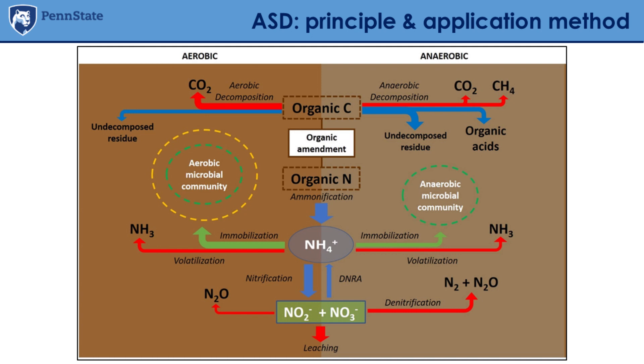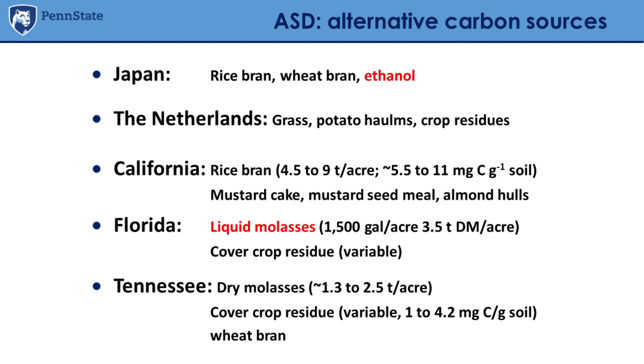One key aspect is that after anaerobic conditions are established, they eventually return to aerobic conditions — and there is a lot going on in terms of the microbial community and how organic matter is decomposed. A really important factor in ASD is the carbon source used, which can make the difference between different approaches to anaerobic soil disinfestation.